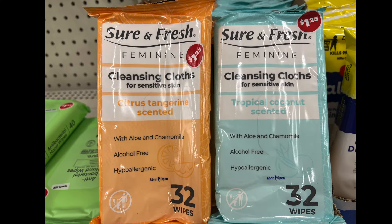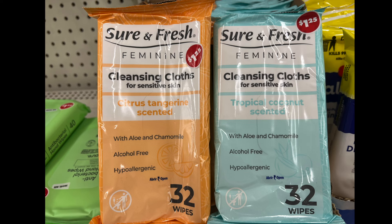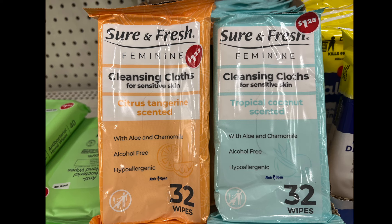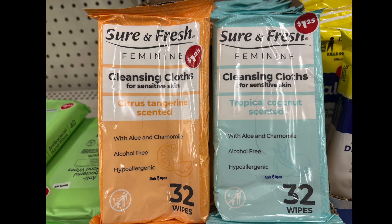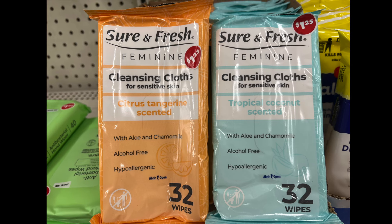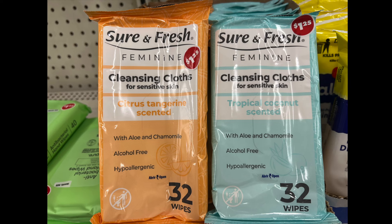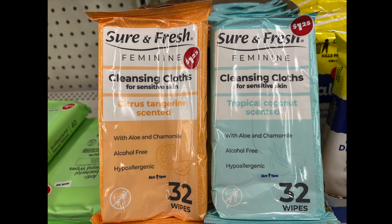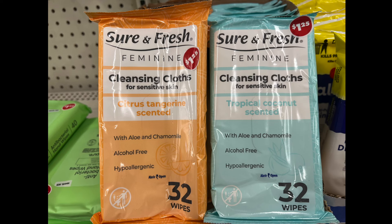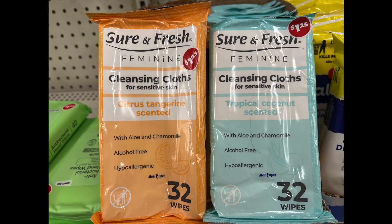We have cleansing cloths for sensitive skin by Sure and Fresh. The orange one is citrus tangerine and the blue one is tropical coconut scented. They're both with aloe and chamomile, alcohol free, hypoallergenic, and it's 32 wipes in each.